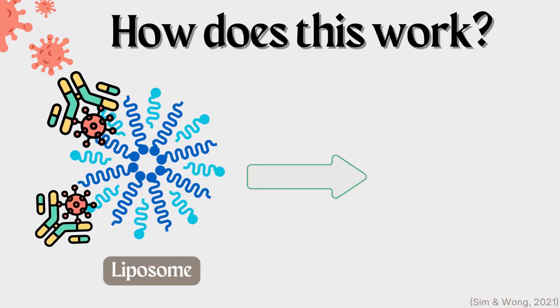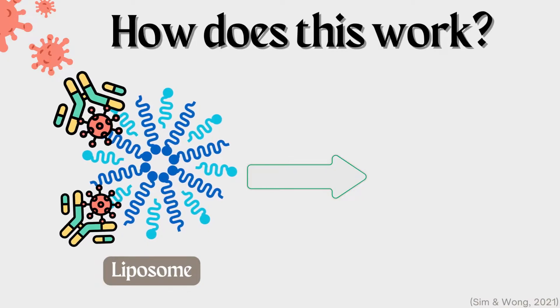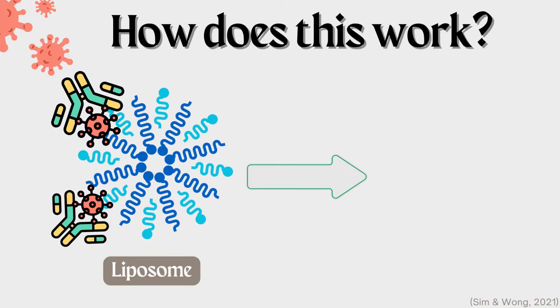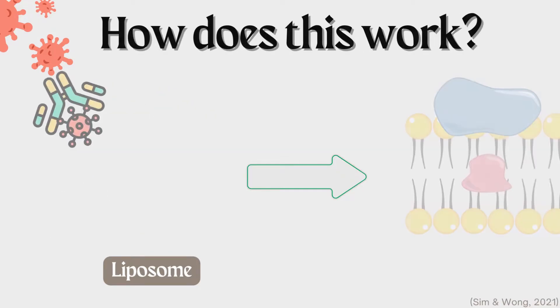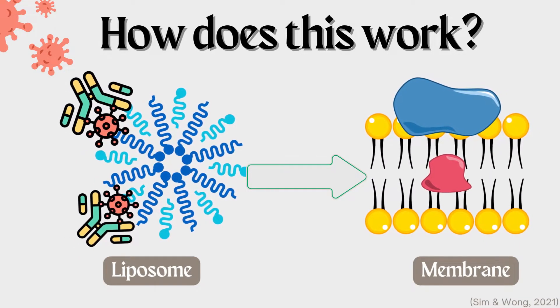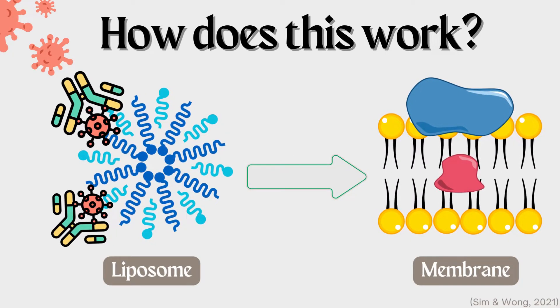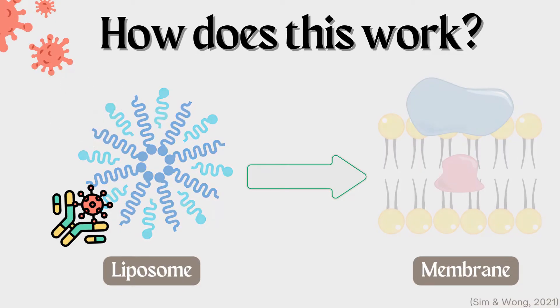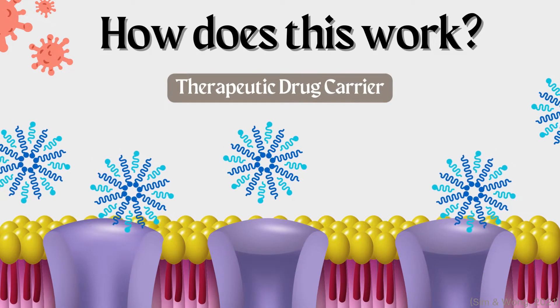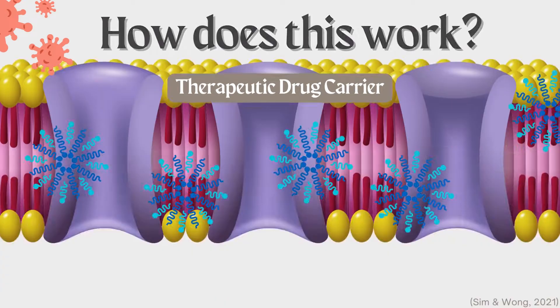Take liposomes, for example. These are artificial spherical vesicles that look similar to a thin-walled sac filled with fluid. These liposomes can be modified with different proteins or antibodies to change the surface characteristics. After modification, these artificial liposomes can carry a therapeutic drug inside of them and altogether they can pass through the membrane layers of different cells as one whole unit. This is super advanced stuff that traditional antibiotics just can't do, or at least certainly not as well.